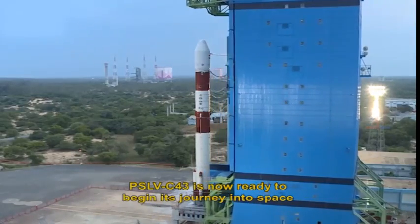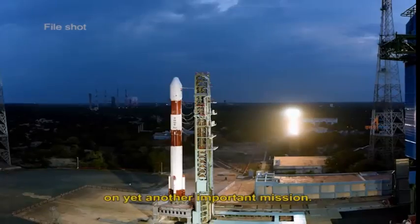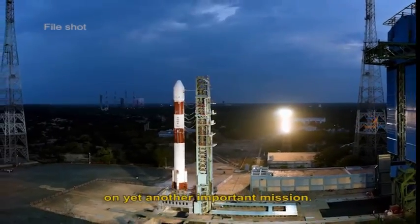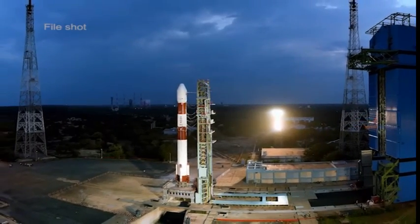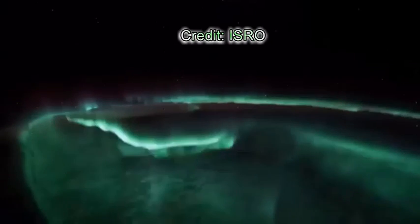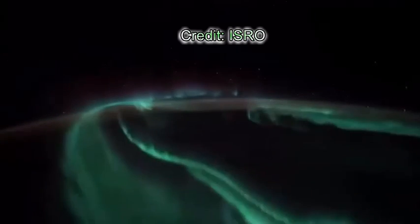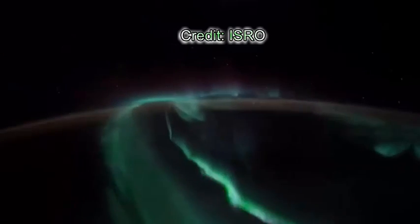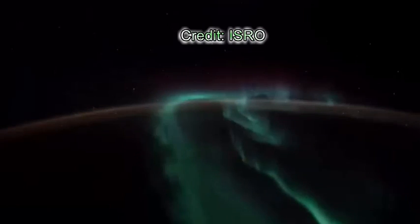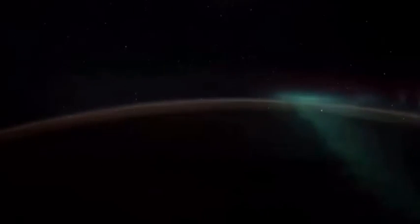PSLV C-43 is now ready to begin its journey into space on yet another important mission.